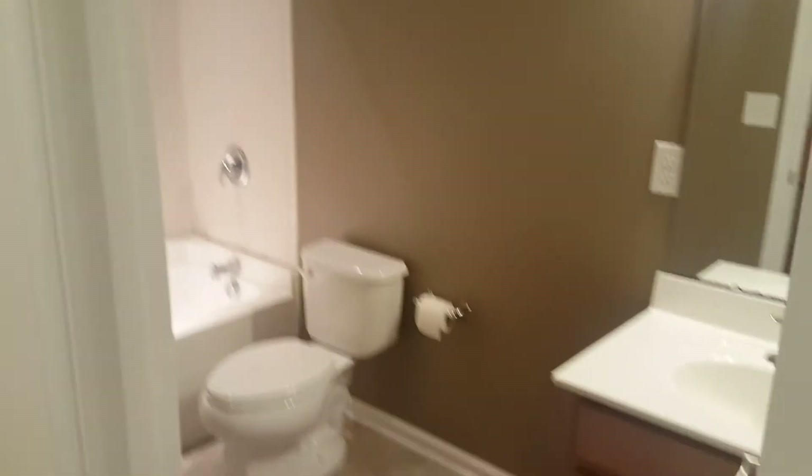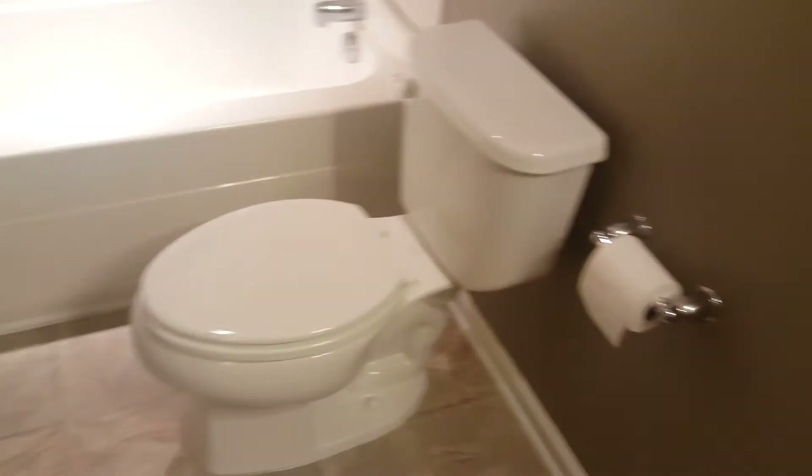To the right off the stairs you have bathroom number one. Very nice bathroom — you have your sink, your shower, and your wood cabinets.